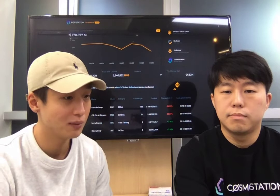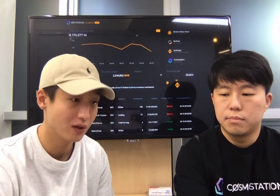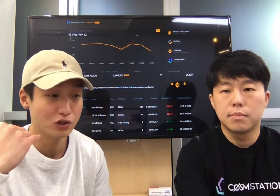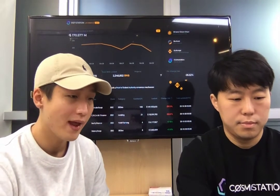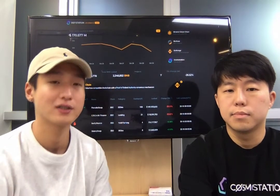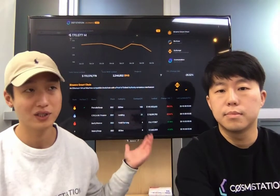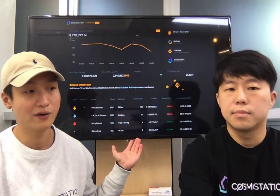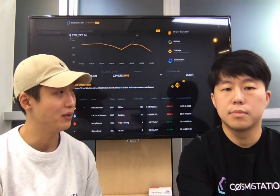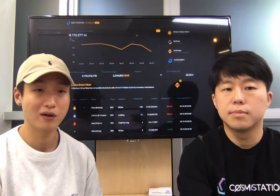For example, you can look at PancakeSwap, look at their TVL, and see how much their TVL changed within the last 24 hours. Based on that, you can assess what you want to do with your assets. Analytics websites like this are a very essential part of the ecosystem, and we're very happy to be building this and being part of the ecosystem.